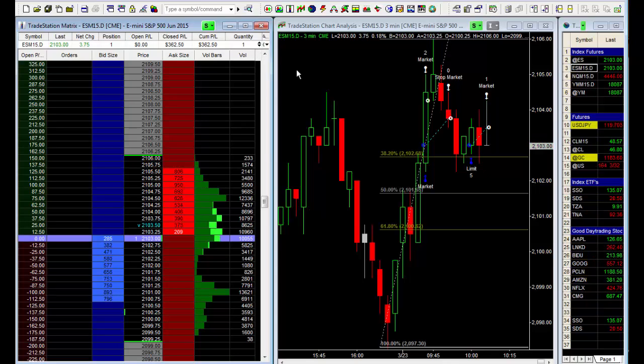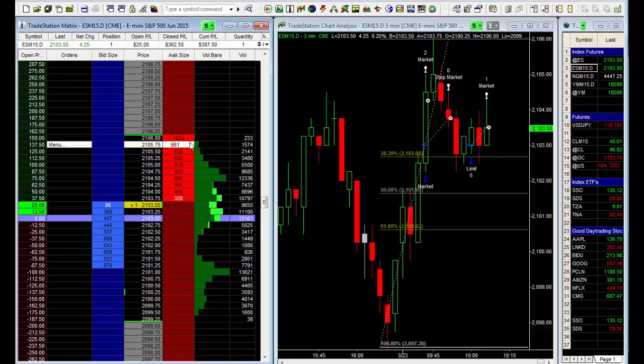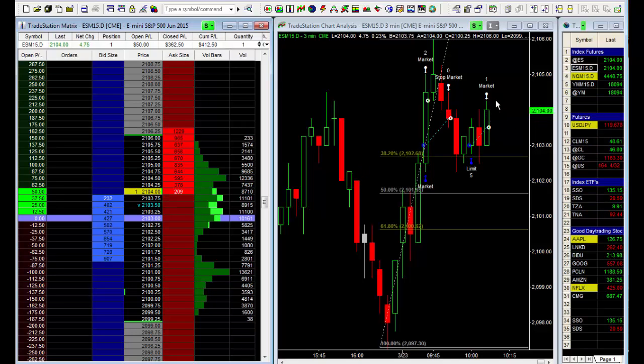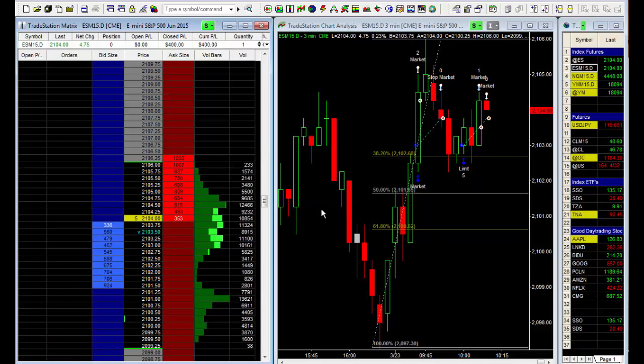This looks like a blow-off bar where we're going to go lower. Let's scratch this trade — we've only got one contract left. We closed out three hundred sixty-two and a half so far. I'm going to look for a better setup, so I'm going to exit this altogether. I am now flat this market. Closed profits so far: $400.